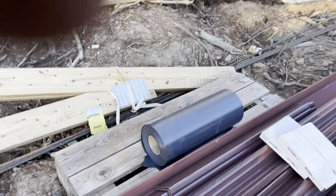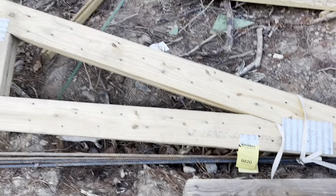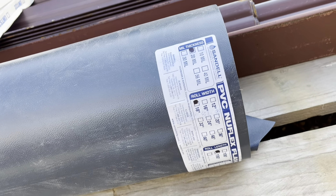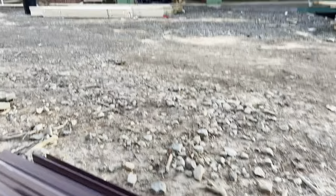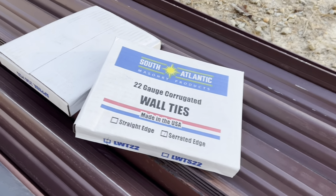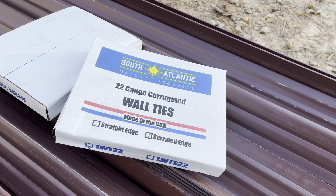There's the flashing — 20-mil PVC flashing. They'll cut that when they need it to flash around the top of the doors and the windows. And then this is our wall ties, which is what's actually connecting the brick to the wall so the brick wall doesn't fall over.